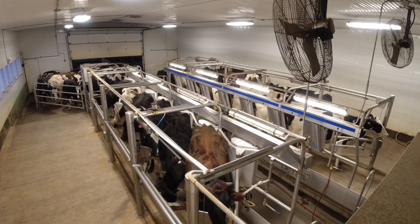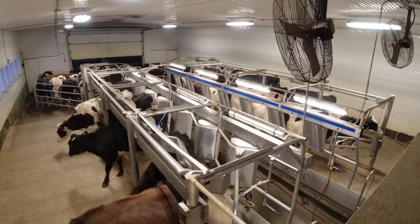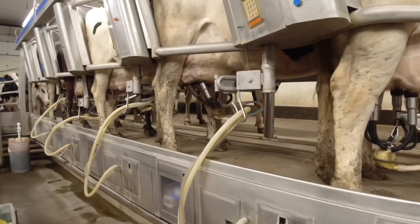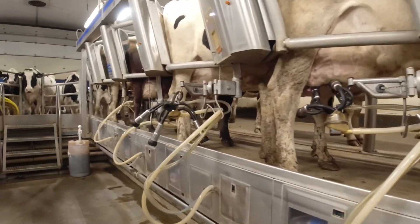This is where the cows are leaving — they go out the chutes, but the doors are closed because we were drying up some cows. You can see there the milkers are coming off.